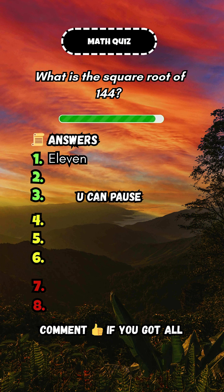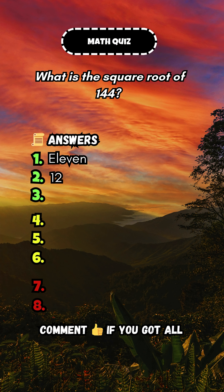What is the square root of 144? Answer: 12.